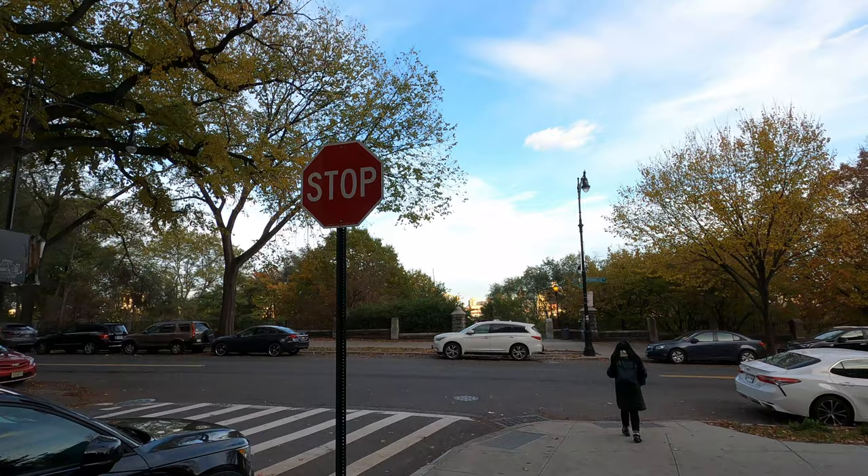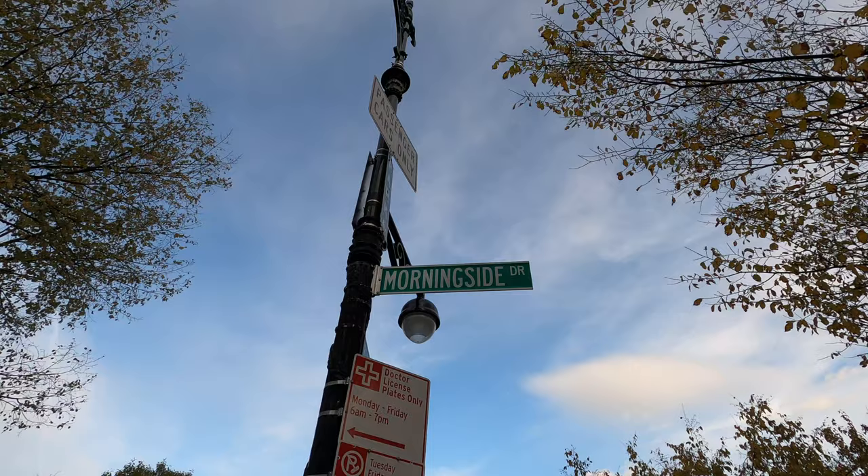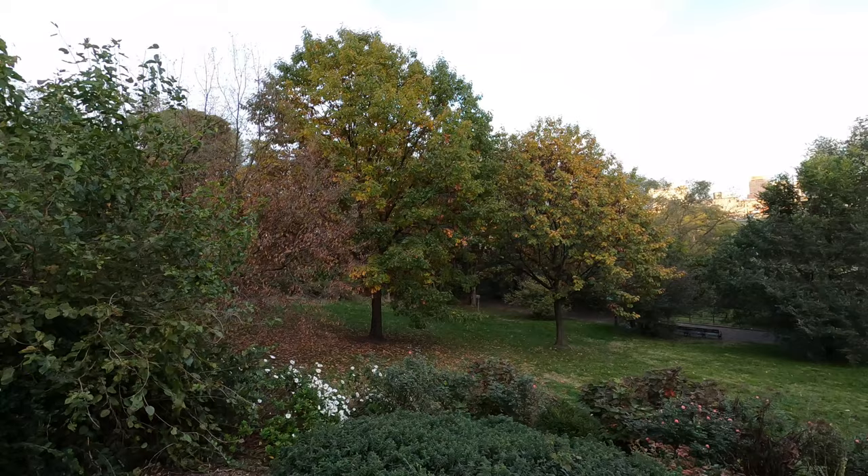This is Morningside Park right behind me, so I'm going to walk around and explore. Like I said, the park is not that big but it looks pretty interesting. The first thing you notice is it's in the middle of a hill — good thing I'm going down and not hiking up, but still a good workout.